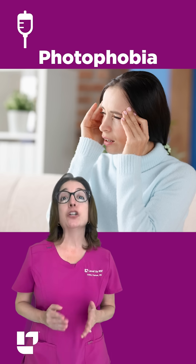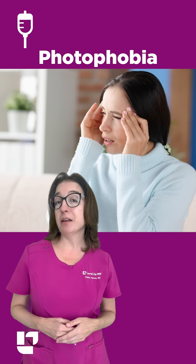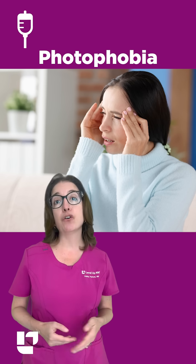Photophobia means increased sensitivity to the light, and meningitis and migraines are examples of disorders that can cause photophobia.